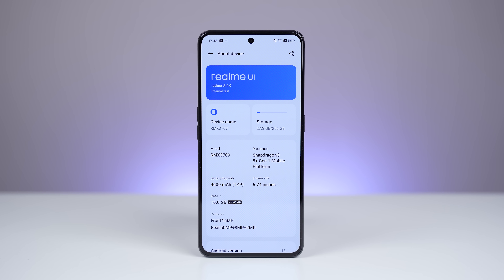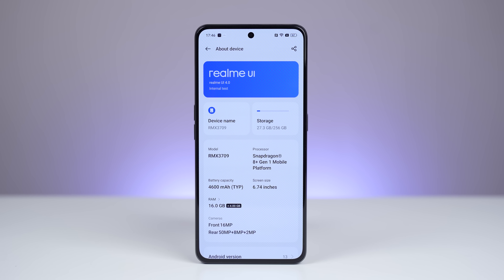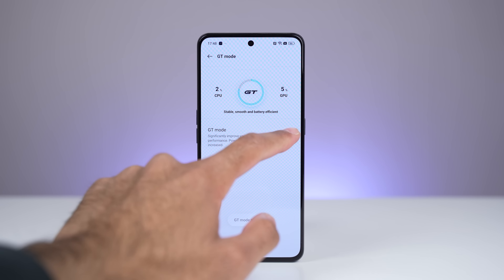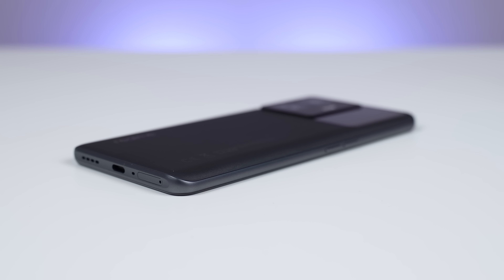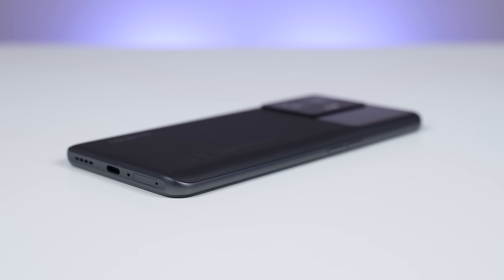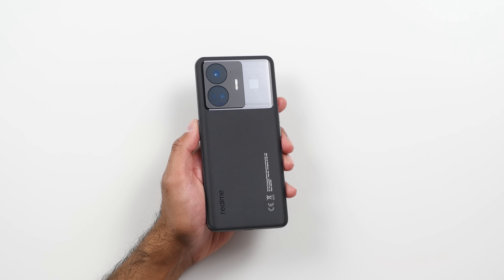The GT3 is powered by the Qualcomm Snapdragon 8 Plus Gen 1 chipset and also has a stainless steel vapor cooling system with a larger heat dissipation area for significantly enhanced thermal efficiency. We've got LPDDR5X RAM starting at 8GB going up to 16GB, and storage starts at 128GB of UFS 3.1 but can go all the way up to 1 terabyte.